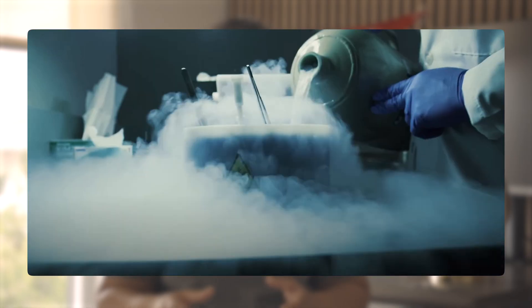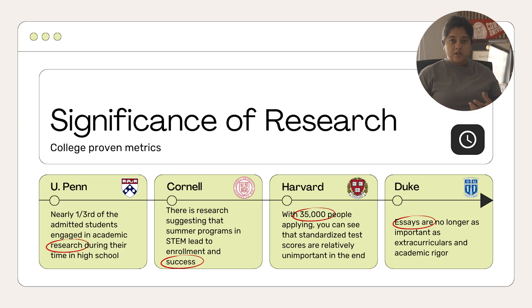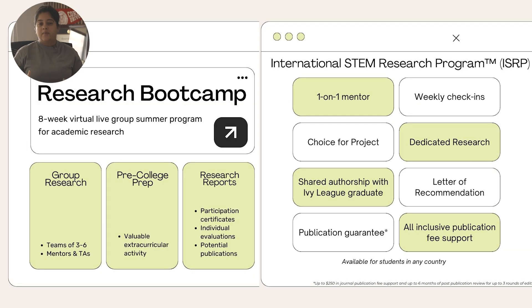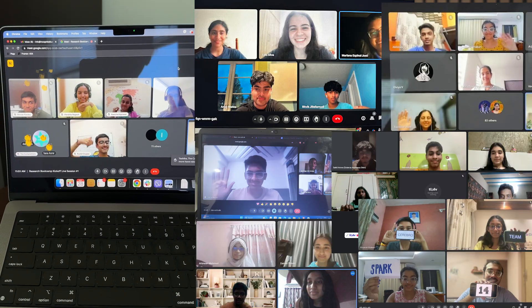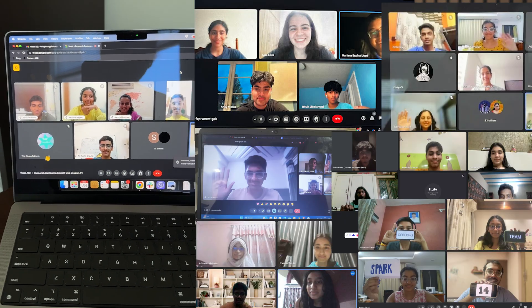Ivy Leagues and top U.S. universities absolutely love extracurricular activities, and one of the most sought-after activities in recent years is research. Research can be of any form, whether you're doing it with a professor in a college, virtually, or getting your work published. The Research Bootcamp or the ISRP by Incognito Blueprints are fantastic ways to get involved as a high school student, no matter where you are — domestic, international, or any other country — and get that research-based activity on your profile.